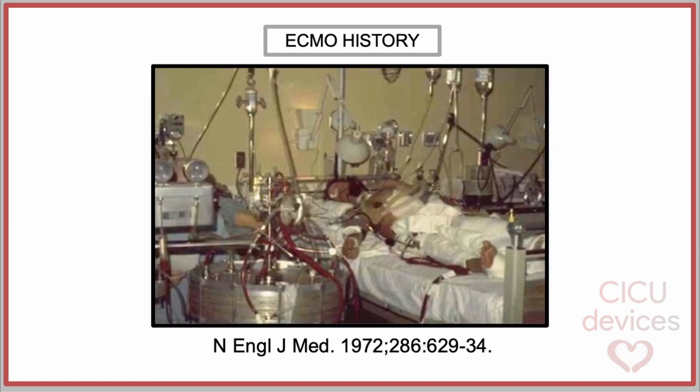It was not useful for prolonged support in the ICU because direct exposure to oxygen caused damage to blood cells. In 1972, a 24-year-old man with severe acute respiratory distress syndrome caused by polytrauma became the first patient to successfully undergo prolonged extracorporeal life support for 75 hours at the Pacific Medical Center, ultimately recovering. This event marked the origin of what we now call ECMO. In the years that followed, attempts were made to validate its effectiveness in treating adult respiratory distress, but these efforts showed no significant impact on mortality.